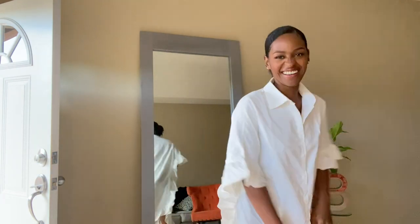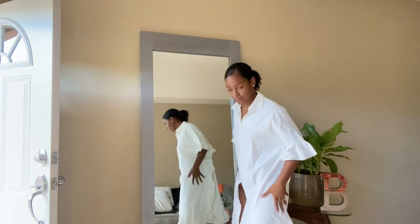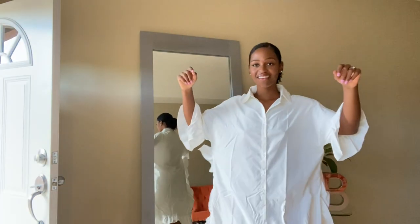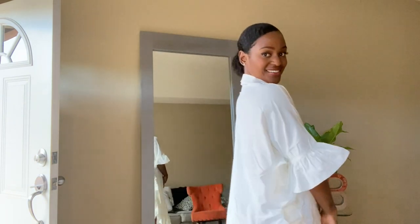So here we have a white tunic blouse which can be worn as a dress like I'm showing here, or with jeans — and boom, you have another outfit. I really love the frill edge details from top to bottom. It's giving me brunch vibes.